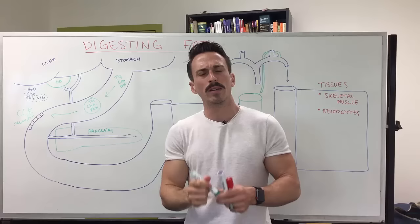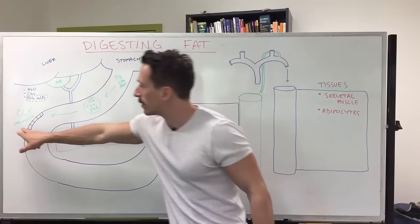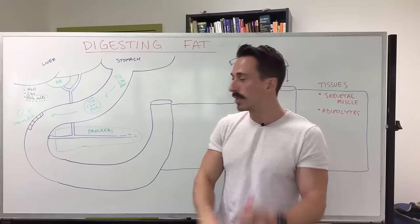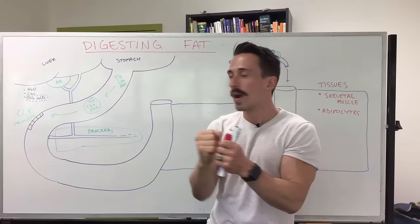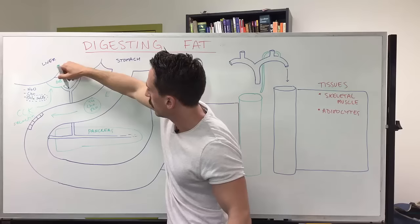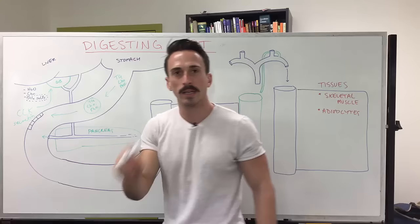Secretin is called secretin because it tells things to secrete — it was the very first hormone ever discovered, hence its name. Cholecystokinin: 'cholecysto' means gallbladder, and 'kinin' means it tells it to contract. CCK goes to the gallbladder, tells it to contract, squeezing the bile down the bile duct and into the duodenum. This is perfect because the bile salts will act like a detergent.